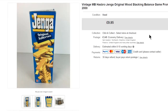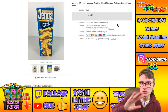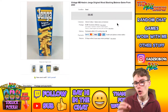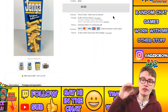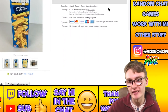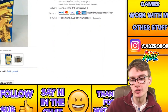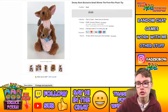Next, a vintage MB Hasbro Jenga original wooden stacking game. I actually showed this on a listing hangout video. Sold for $19.95 plus postage — and I'm pretty certain this was one my grandad gave me for free, so after fees and postage that's essentially pure profit. Worth picking these up at a car boot or charity shop for a quid or two — you can get yourself a tenner or more.